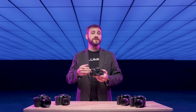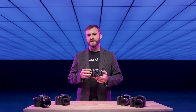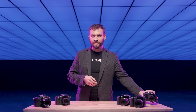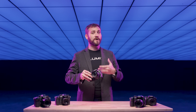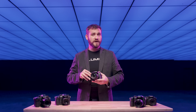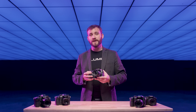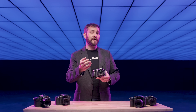Just a year later, the GH1 arrived, bringing with it the world's first video capabilities in a mirrorless camera. Fast forward to 2014, the GH4 was not only the first mirrorless camera to offer 4K video, but also added 4K 10-bit HDMI output — a major leap for videographers. And in 2015, a firmware update for the GH4 introduced a 4:3 video mode, optimizing it for anamorphic lenses.